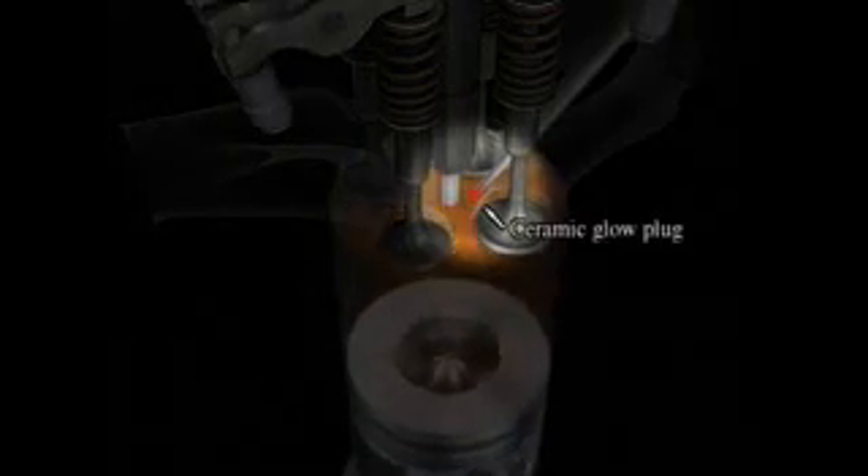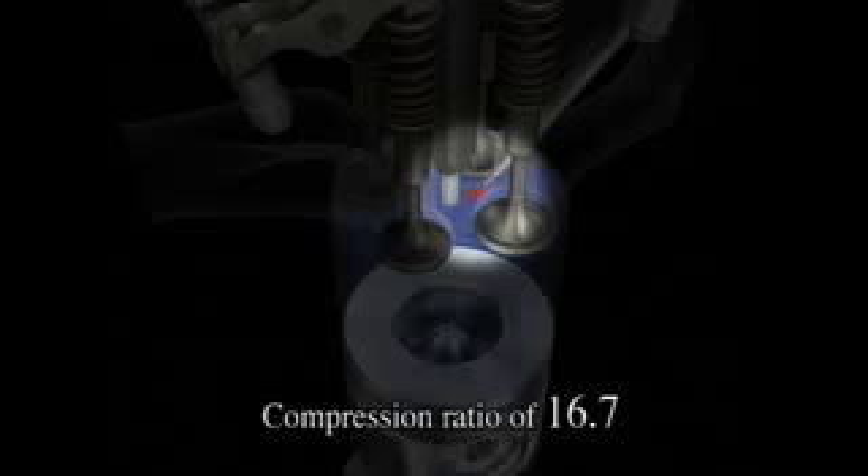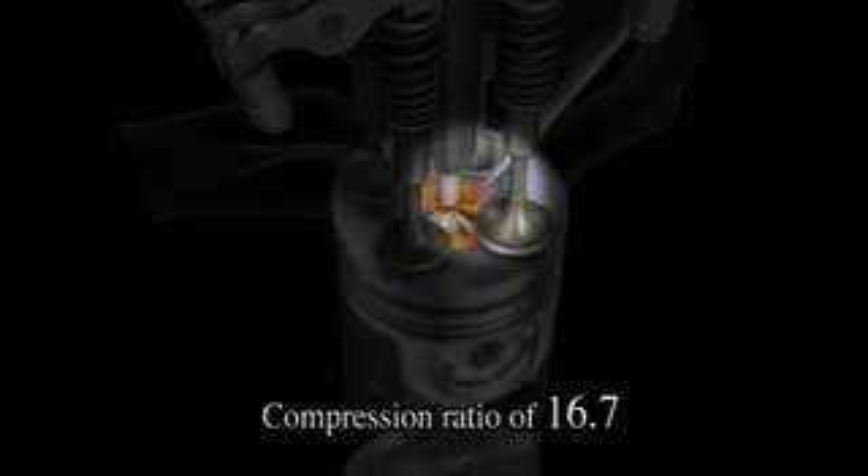A ceramic glow plug and other innovations greatly improve low temperature combustion stability, permitting the use of a low compression ratio of 16.7 to 1. Appropriate moderation of the combustion pressure reduces friction, vibration and noise.